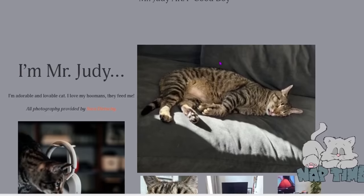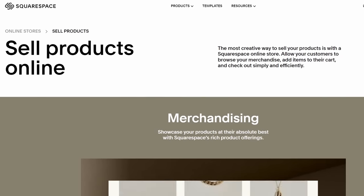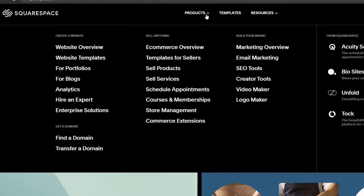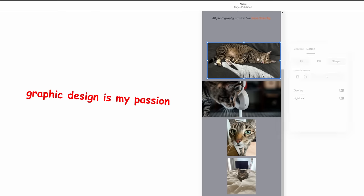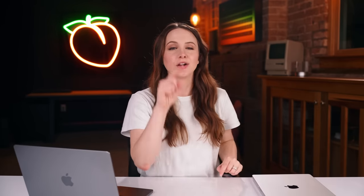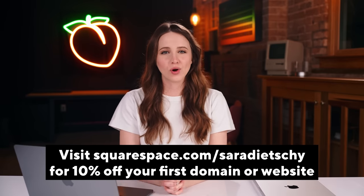It's honestly about time Judy got his own website. A lot of you probably don't want to build websites for your pets — however, if you're a working creative and you want an awesome creative portfolio, or you want to sell digital or physical goods online and start an e-commerce website, Squarespace is the way to do it. They have amazing integrations, beautiful templates, and you can use their Fluid Engine to customize as much as you want. Go to squarespace.com for a free trial, or go to squarespace.com/saradici for 10% off your first purchase of a domain or website.